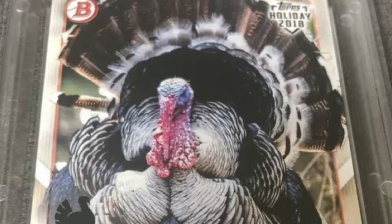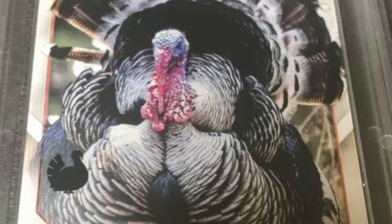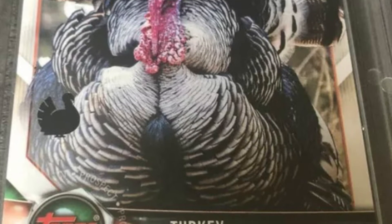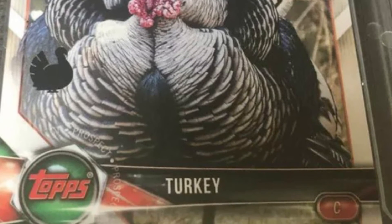Now we turn to the prior year's turkey card from 2018. As you can see, we have a different turkey for 2018 with a more close-up shot. An interesting side note: although the 2019 turkey is positionless, the 2018 turkey played catcher.